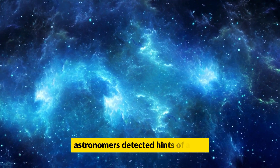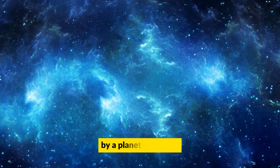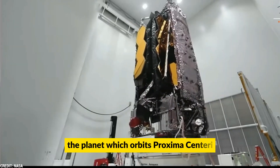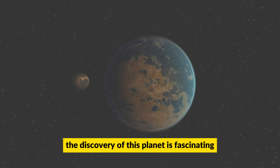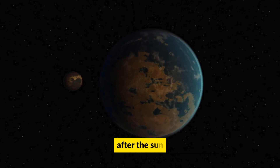In 2013, astronomers detected hints of a tiny gravitational tug exerted by a planet on its star after years of searching. The planet, which orbits Proxima Centauri, was later named Proxima B. The discovery of this planet is fascinating since it orbits the closest star system to us after the sun.